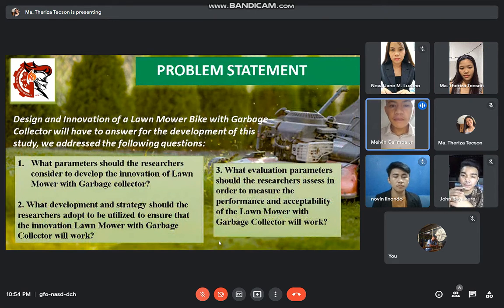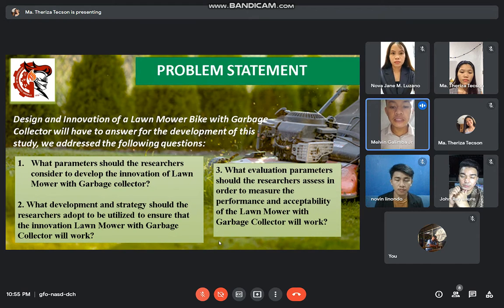For our statement of the problem, the Design and Innovation of a Lone Mower Bike with Garbage Collector is a machine that abruptly collects grass clippings while cycling and accurately helps your body to become productive and mentally active. For the development of this study, we address the following questions. First, what parameters should the researcher consider to design the innovation of lawnmower with garbage collector? Second, what development and strategy should the researcher adapt to ensure that the innovation of lawnmower bike with garbage collector will work?